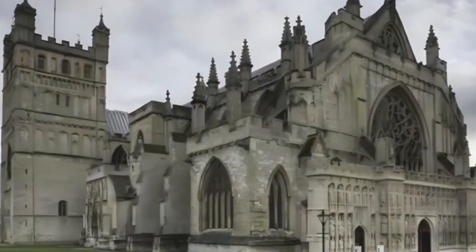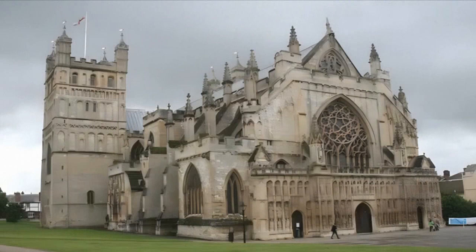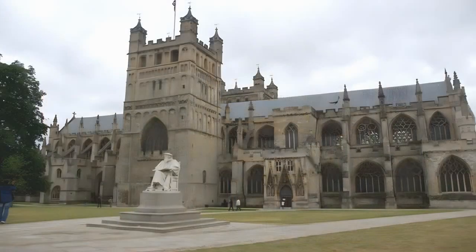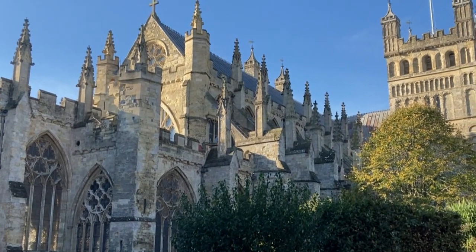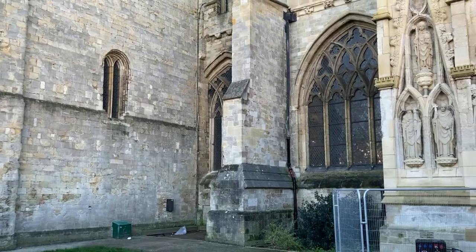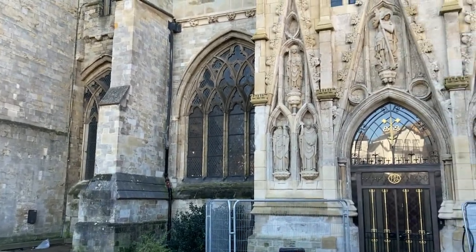Exeter Cathedral is a magnificent Gothic cathedral located in the city of Exeter, Devon, England. The cathedral, dedicated to St Peter, is one of the most impressive examples of medieval architecture in the United Kingdom. Exeter Cathedral was founded in 1050.